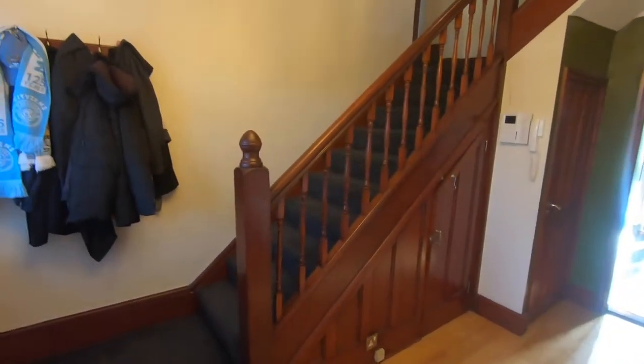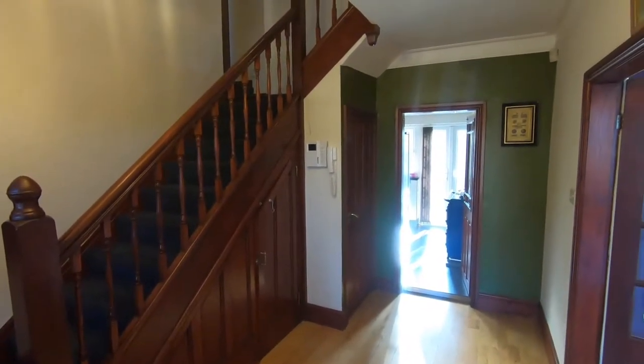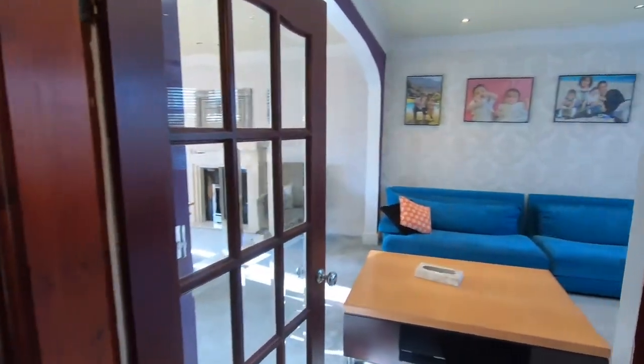First thing that's noticeable is that it is an impressive large hallway. I always think that as soon as you walk into a large hallway, you know that the rest of the rooms are going to be just as impressive.